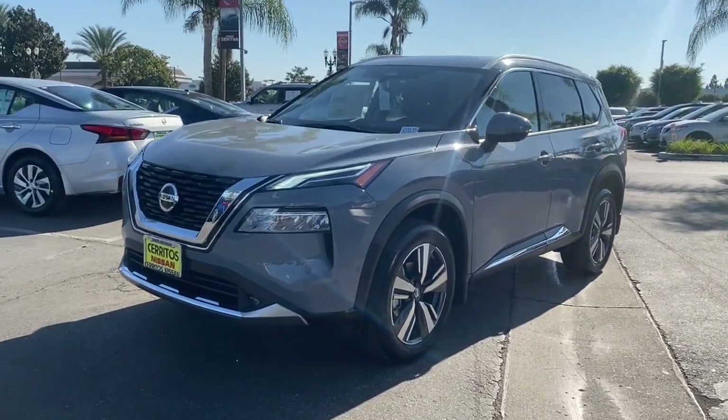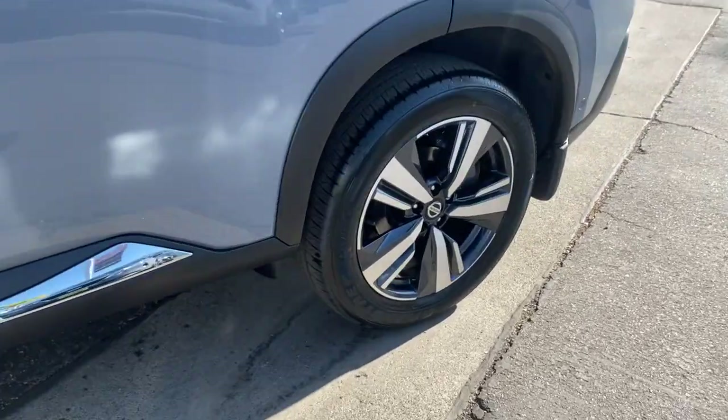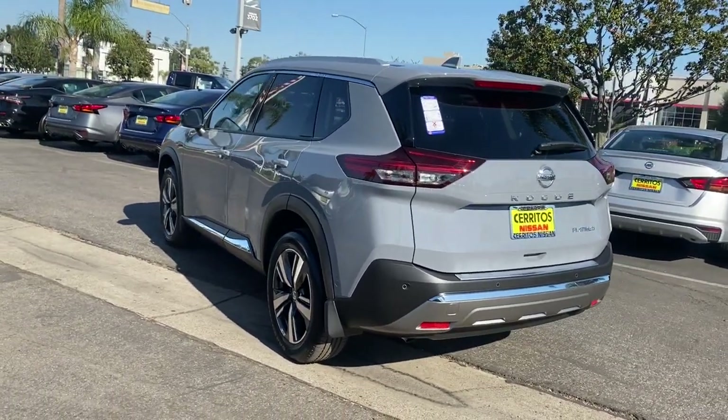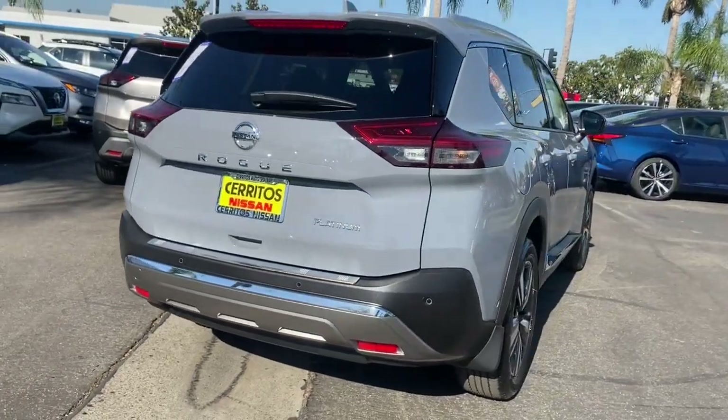Picture yourself in the 2021 Nissan Rogue. This feature-rich Rogue adds confidence and convenience to everyday life. Standard driver assist safety tech, large cargo capacity, and spacious seating have your back wherever the road may lead.